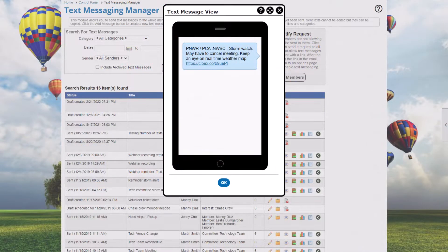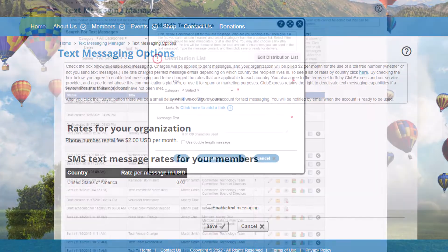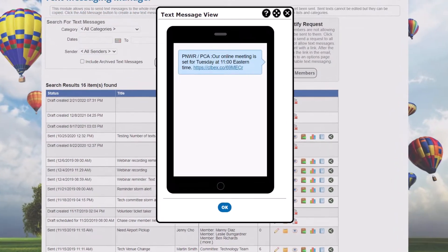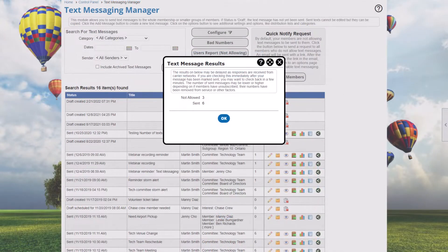If you need a quicker way to communicate, Club Express also offers an optional text messaging feature for additional monthly and per-message fees. Once you enable it, members can opt in to receive messages from you for things like updates on weather or reminders to volunteers. You can even include links and track how many messages were delivered.